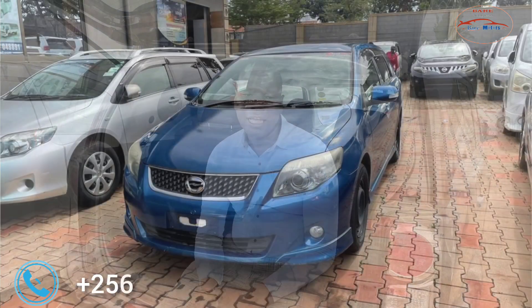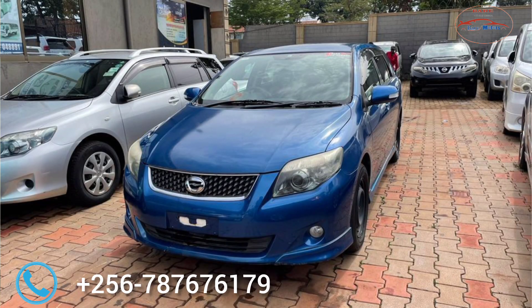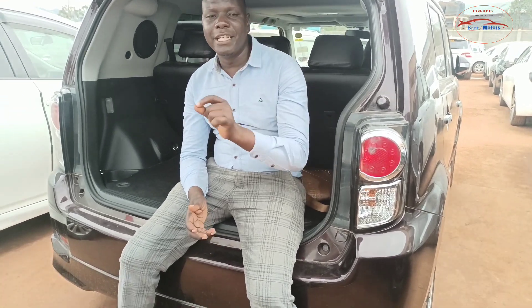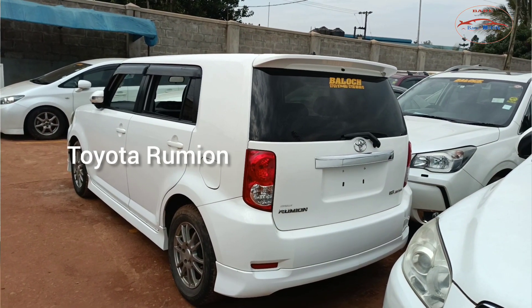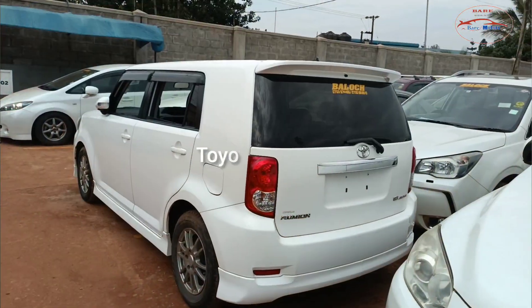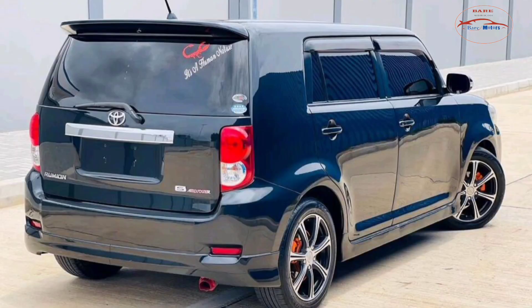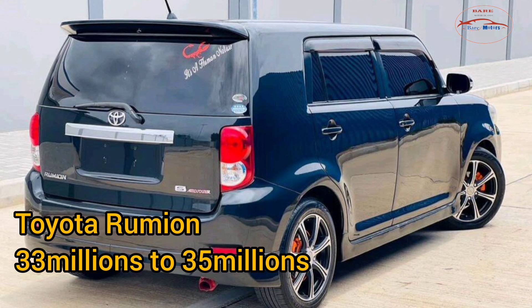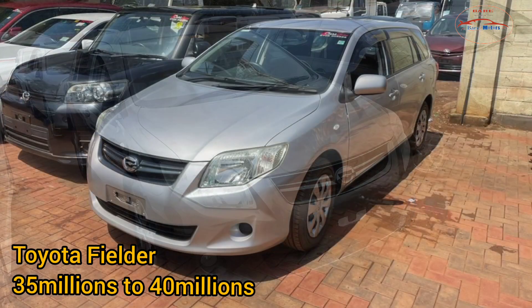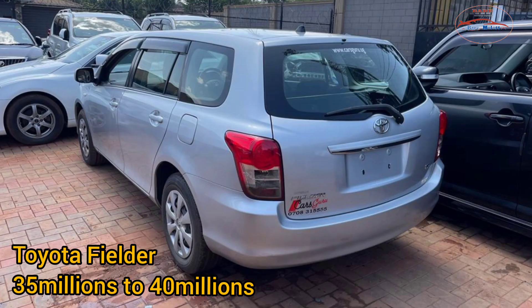Before we go on, let me give you some time to hit that subscription button down there. You can give us a like and comment on any car you want. Let me also give you the prices of both vehicles. The Toyota Rumion goes in the range of 33 to 35 million, and the price of a Fielder is at 35 to 40 million now in Uganda.